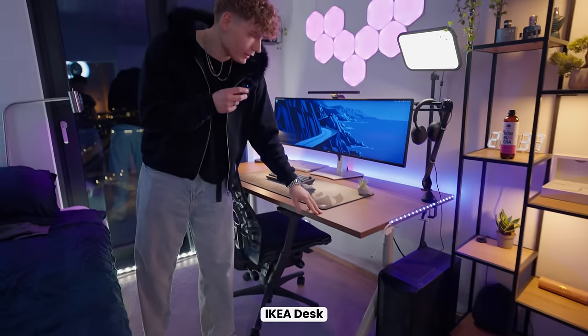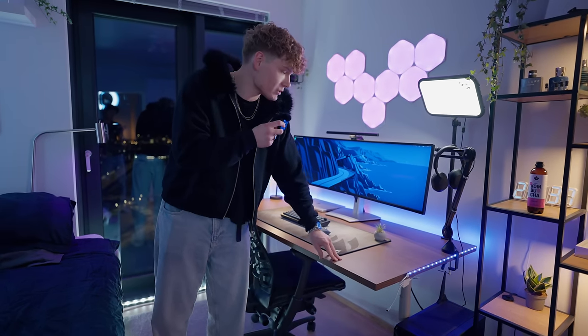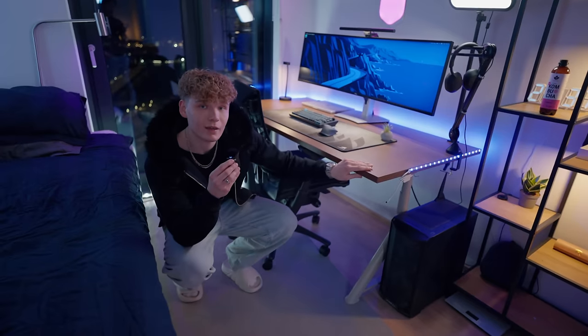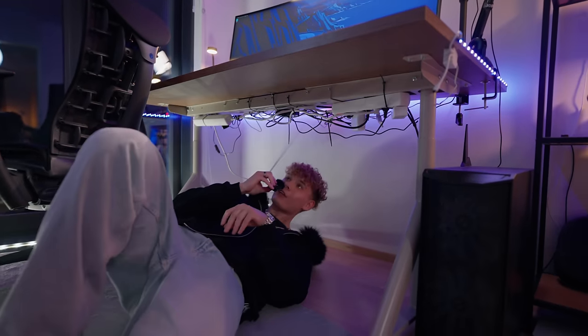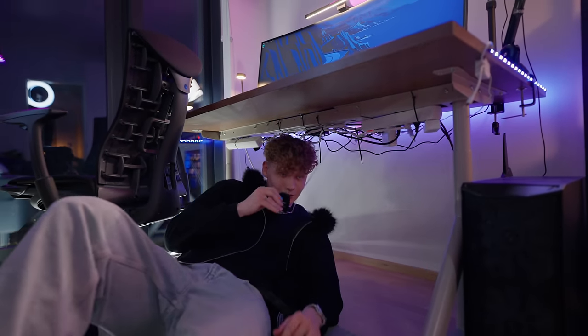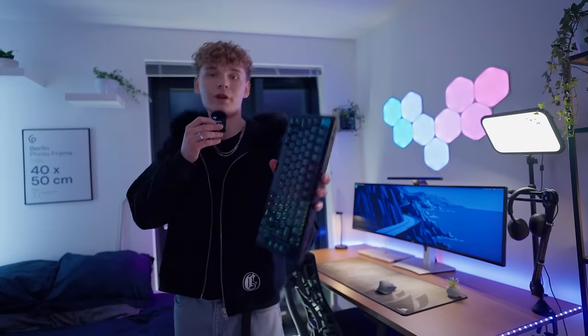The desk is from IKEA. I used to have a super flimsy desk that shook constantly, but this one is super heavy-duty. The legs are from IKEA as well — it's not a standing desk, but I've been thinking about getting one. Under the desk is probably the nastiest cable management on YouTube — I just used zip ties — but at least you can't see the cables when walking around the room.